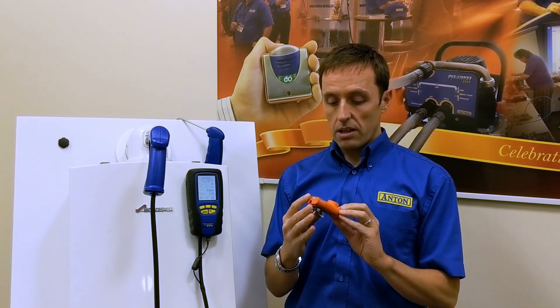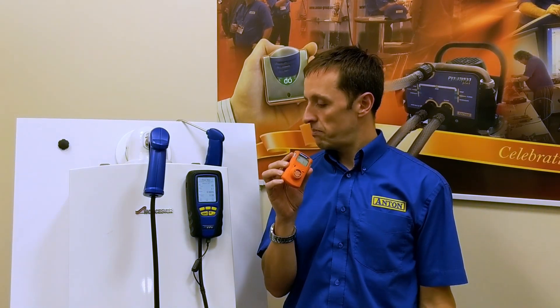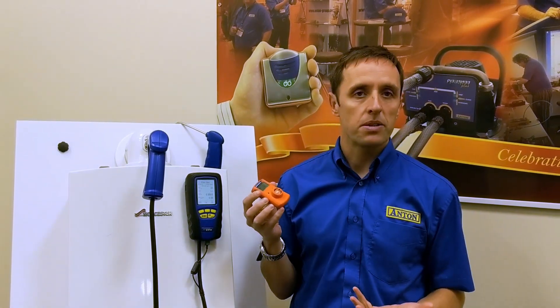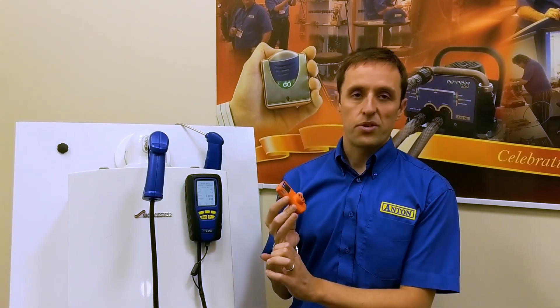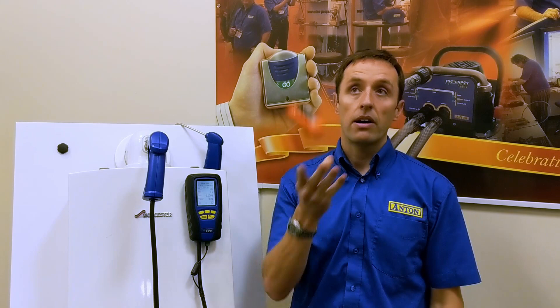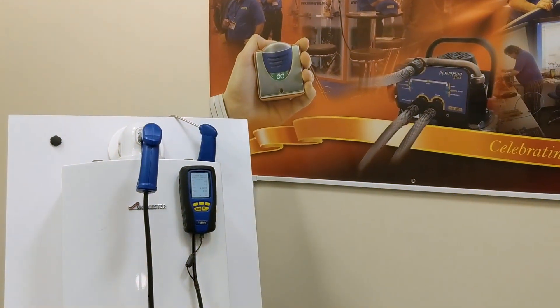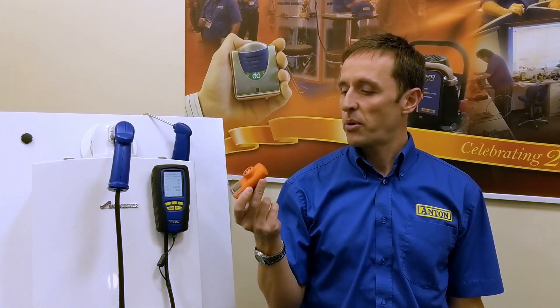Ours is designed for actually much more arduous environments than a typical domestic boiler location — they're designed for offshore work, sewage treatment works and things like that. So they are incredibly robust. They will last two years, that's the point.